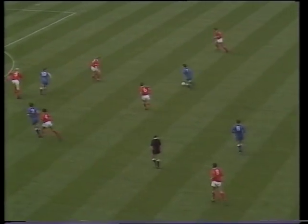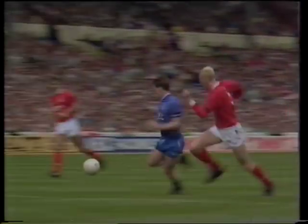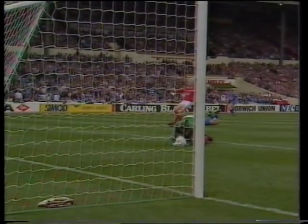Cottee, played through by Nevin. Cottee, who really likes to take shots early like that when he's on the run, it was fed into his stride. It was an excellent effort and well held by Sutton.